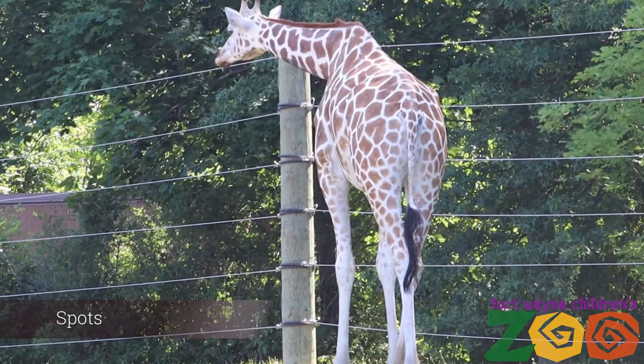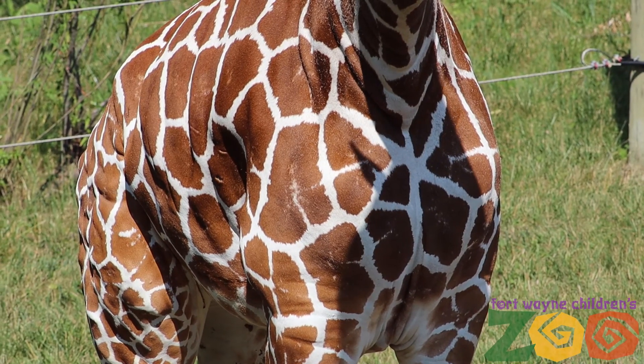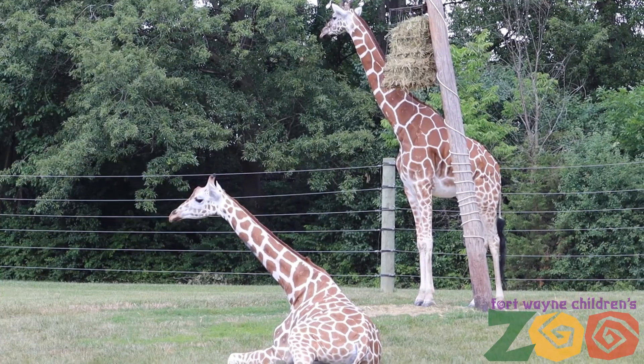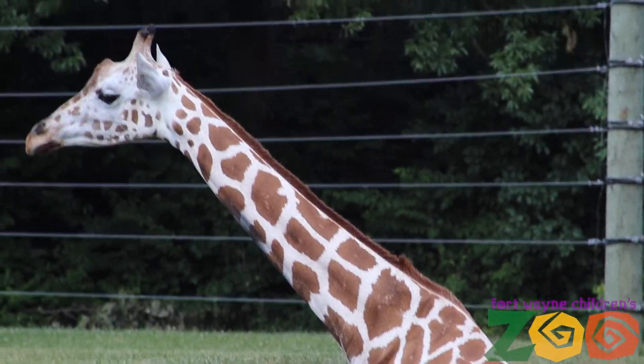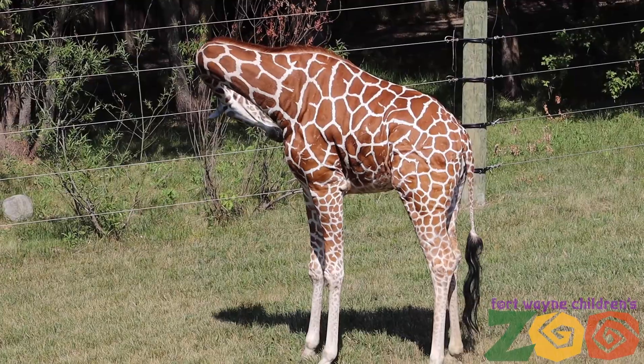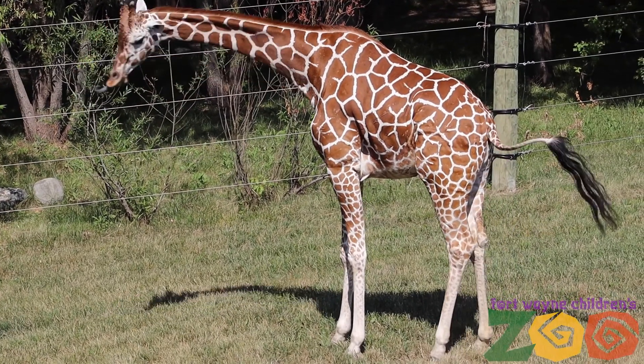Their spots are amazing at camouflaging them throughout the trees. Under each spot there is a network of blood vessels called capillaries, which is used to release heat in their hot environments. No two giraffes have the same pattern of spots. The giraffe's tail is considered to be the longest of all land mammals, and the long tail acts like a fly swatter used as a defense against biting insects.